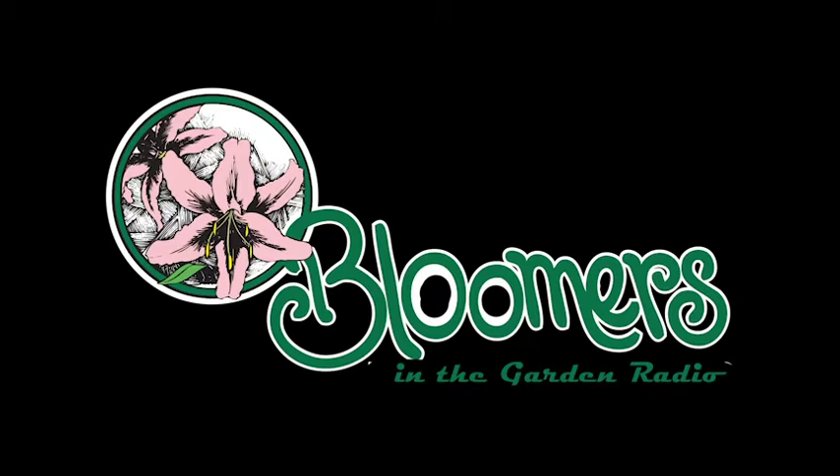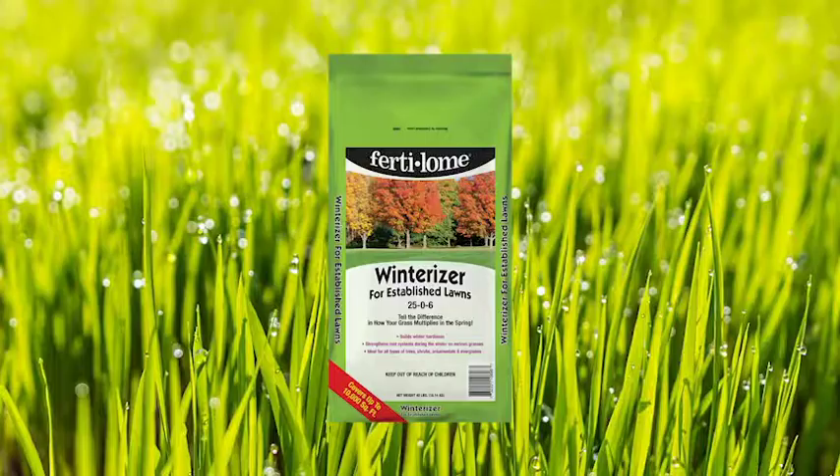This is Len Schroeder from Bloomers in the Garden. Do you have a landscape, garden, or plant question? If so, call or text us using the Bloomers in the Garden hotline. Dial 609-685-1880. Don't be shy — we want to hear from you. Call or text us and let us know what problems you're facing. Let us know how we're doing. If we use your comment on the air, we'll send you a free Bloomers t-shirt. Call or text 609-685-1880.